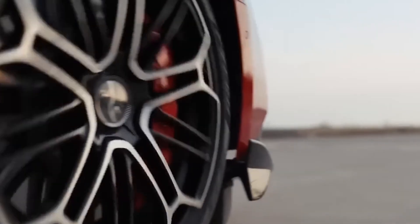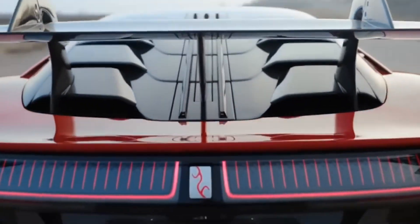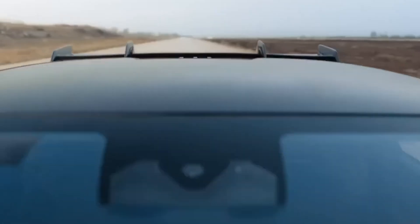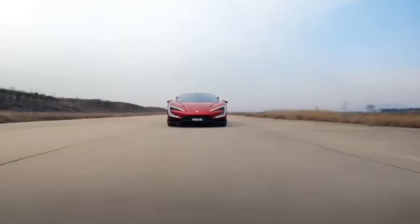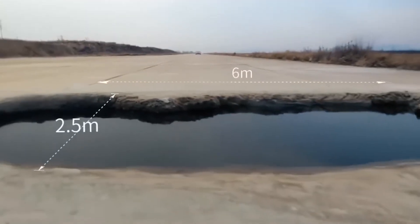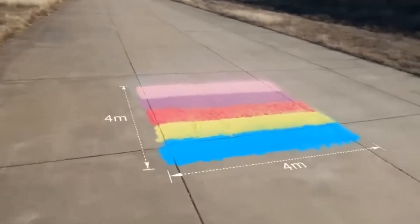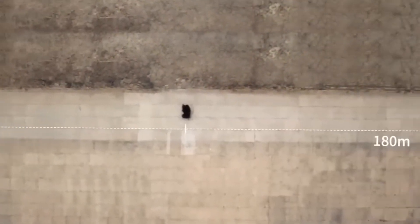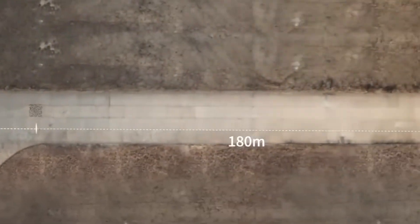The Yangwang U9 is part of BYD's premium electric vehicle lineup, and it's packing some serious innovation. You've probably heard of the Yangwang U8, their rugged SUV that famously floated on water. Well, the U9 takes things in a completely different direction — this time, it's all about agility and mind-blowing suspension tech.